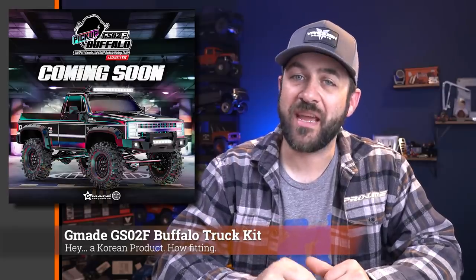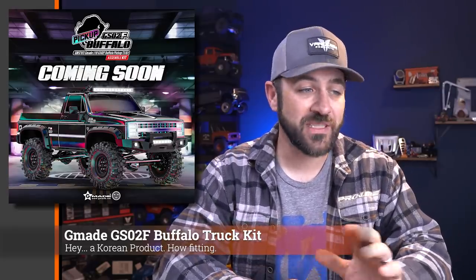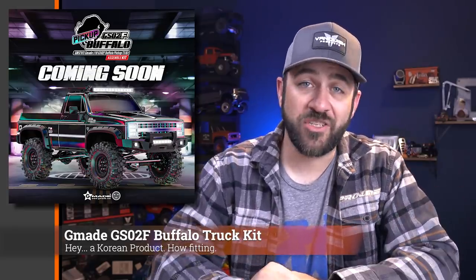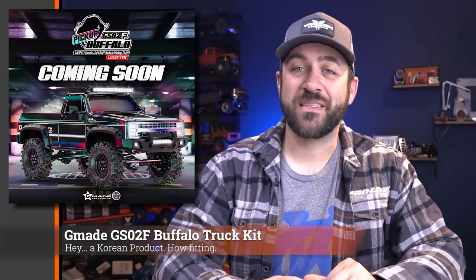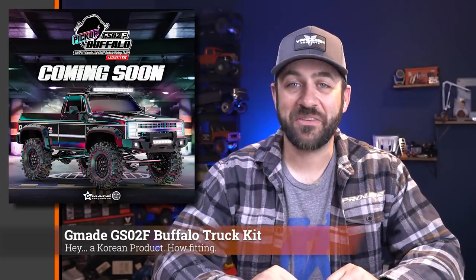Finally for this week, the GMADE GS02F Buffalo Pickup Edition is fully released. We saw a pre-order listed for it a few weeks back, but now you can buy it and get it right away. If you're a big GMADE fan or love the look of these, it's something a little bit different — you don't see as many GMAIDs out on the trails. Matt from the Scale Builder's Guild did a live video assembling one of these last week, so I'll try to get that linked in the description below if you want to watch someone else build a kit.